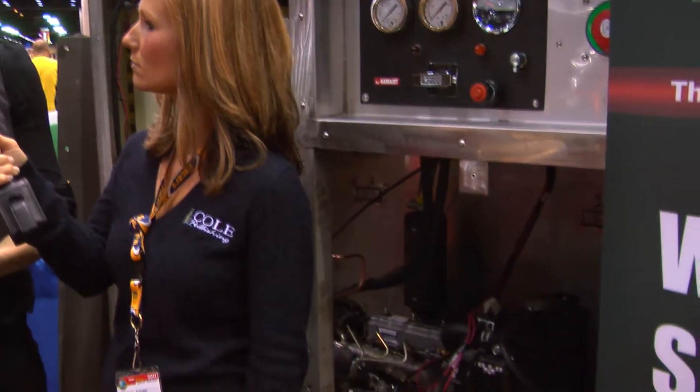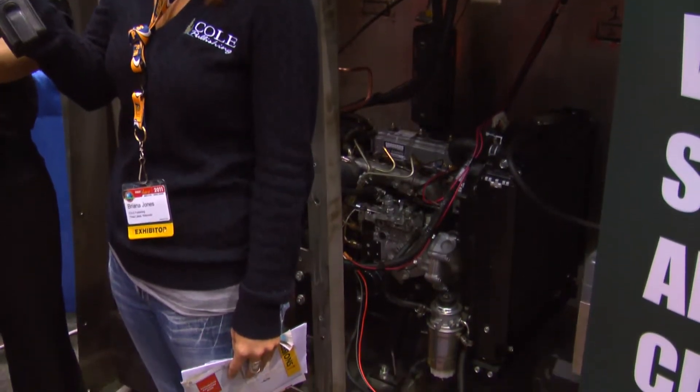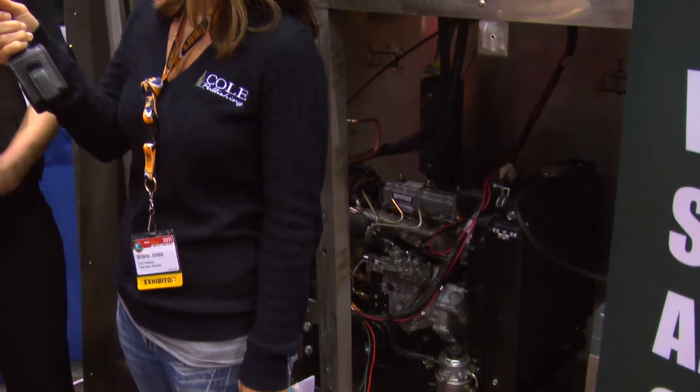Sure, we have a portable pump system. Basically what it offers is a portable cleaning solution for wet wells and lift stations. So rather than using the big $250,000 truck, you can load this on the back of a pickup truck and go to different locations for cleaning.